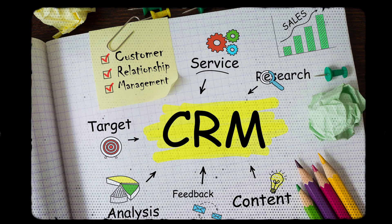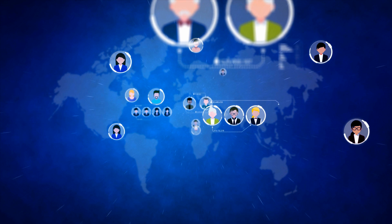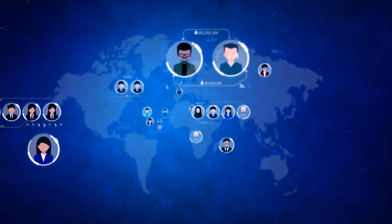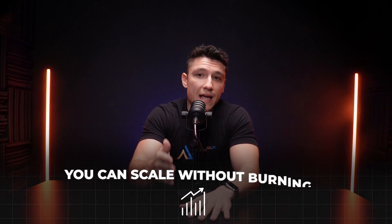Here's what most businesses get wrong about CRMs — they think it's just a place to store contacts, and it's not. A CRM should do three things: help you capture leads automatically so you're not chasing people down, automate follow-ups because no one has time to send 50 emails manually, and help you close deals faster so you can scale without burning out. If your CRM can't do these three things, you're leaving money on the table.